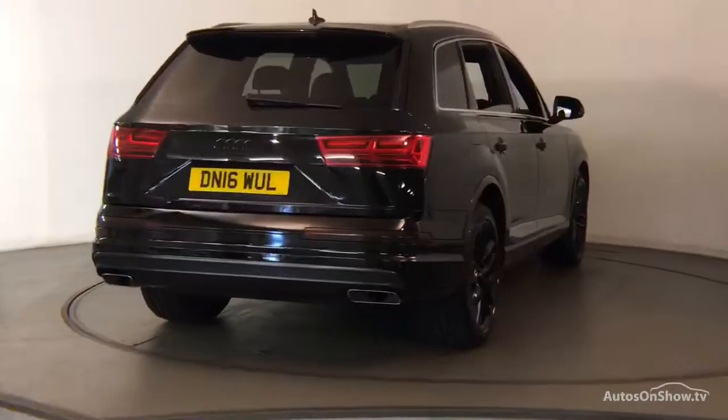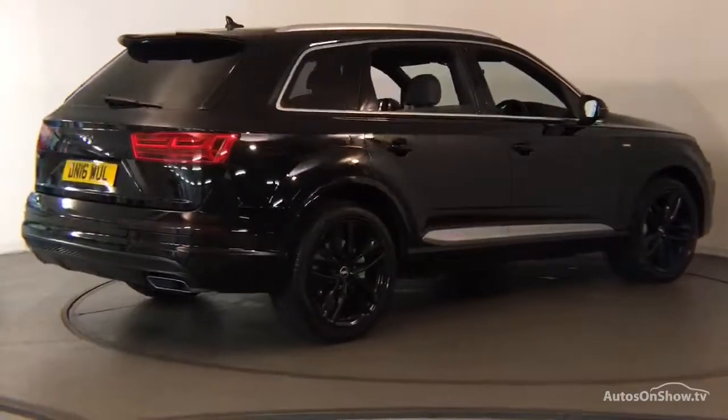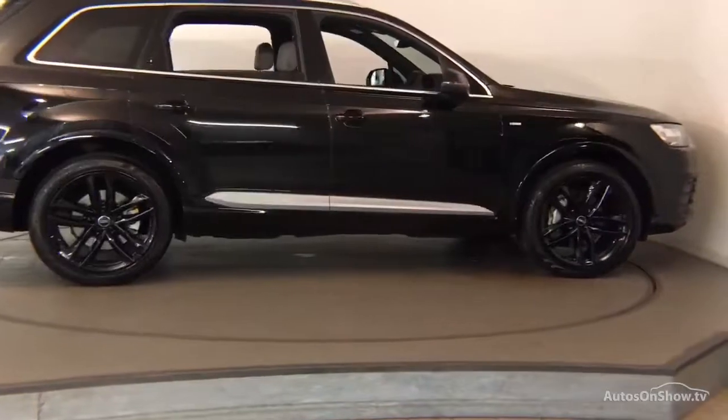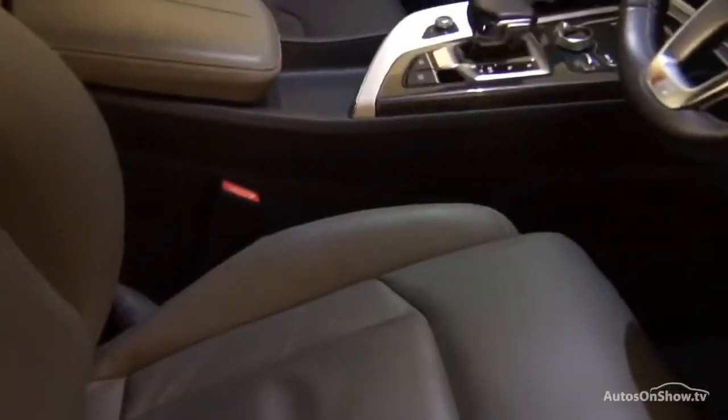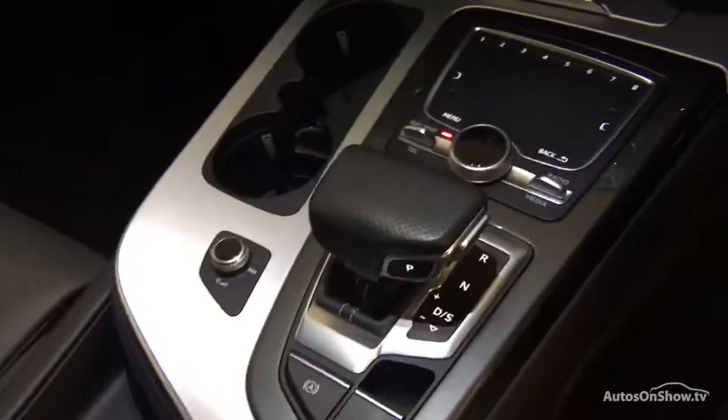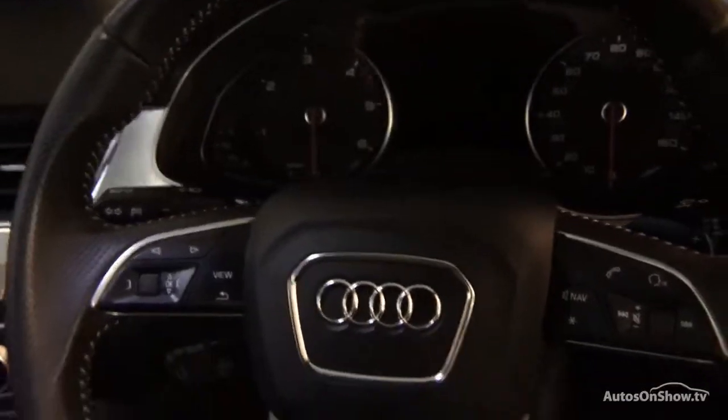We conduct a thorough road test, and any dents, bumps, or scuffs are removed by technicians using state-of-the-art technology. A 12-month warranty including roadside assistance is provided with every vehicle.